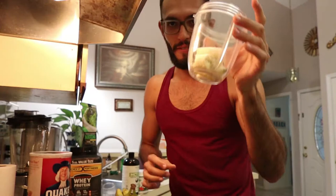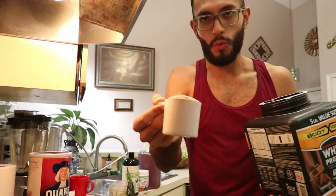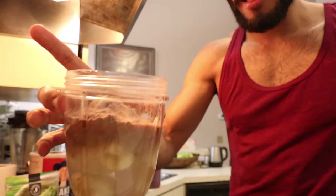First, the banana — this will give it a very nice flavor. Next we've got the protein, one scoop, and it's starting to look good. Next we've got the green superfood powder, and this is how I make sure to get my veggies every day.